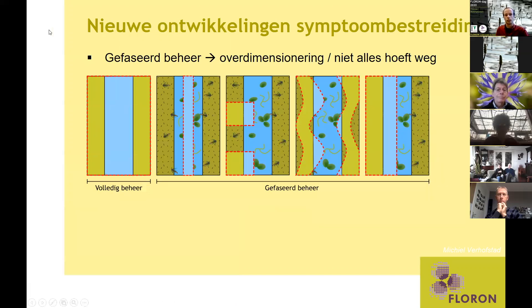Er zijn ook steeds meer nieuwe ontwikkelingen. Een ervan die jullie waarschijnlijk wel vanuit het land kennen is gefaseerd beheer. Niet meer alles hoeft, zoals in het linkerschets, constant helemaal kaal te zijn. Door ook deels overdimensionering, bijvoorbeeld de aanleg van natuurvriendelijke oevers, is er meer ruimte voor natuurlijke ontwikkelingen voor waterplanten. Je hoeft maar een gedeelte te verwijderen, waardoor je toch een wat diversere watervegetatie kan krijgen.